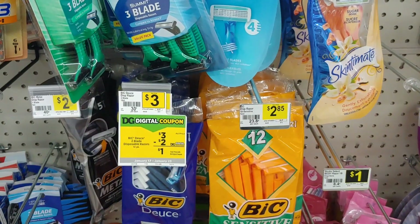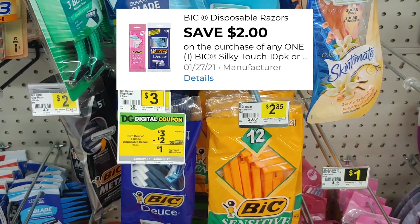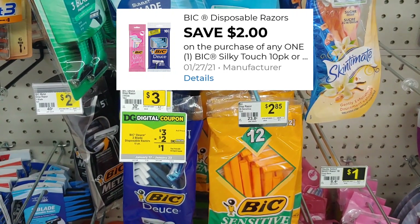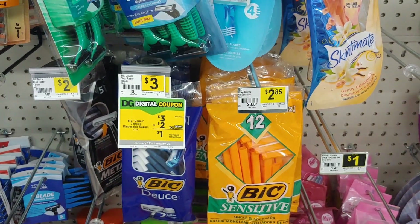For starters, I'm going straight to the big razors. These are three dollars with a two dollar digital making them just one dollar out of pocket. I'm going to do this in my deals you can do now.